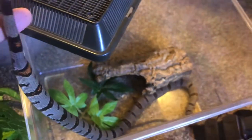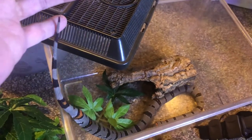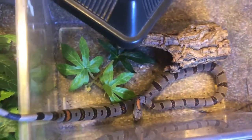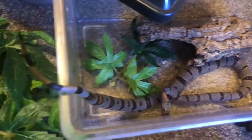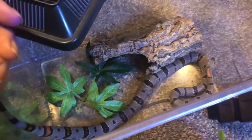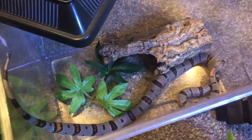When I first got him I used to be able to stick him in a bucket, but now he's had to go into a larger container — he's just getting too big. Absolutely beautiful.